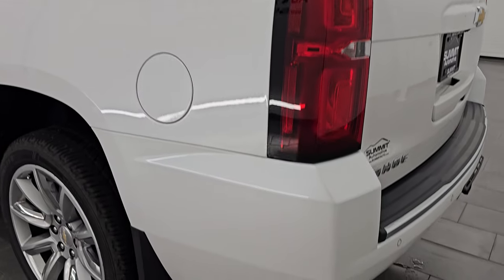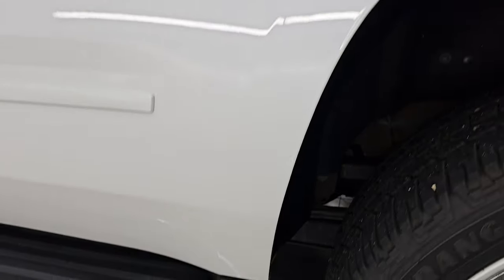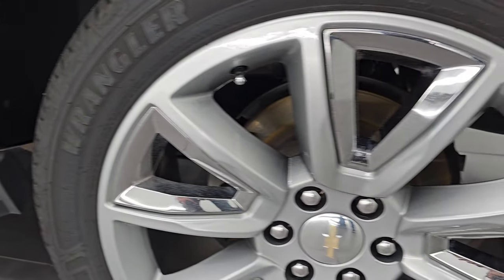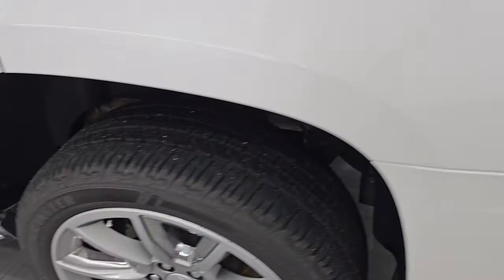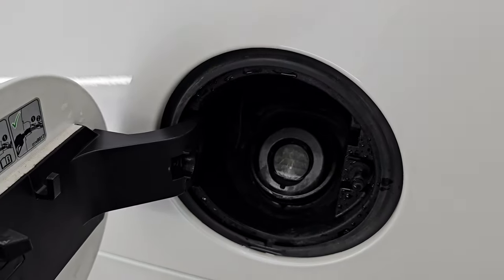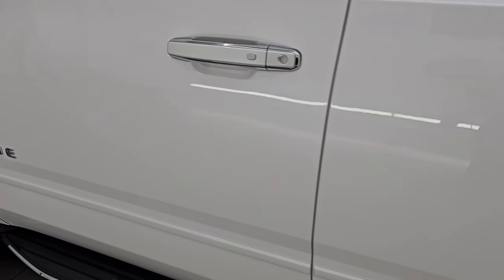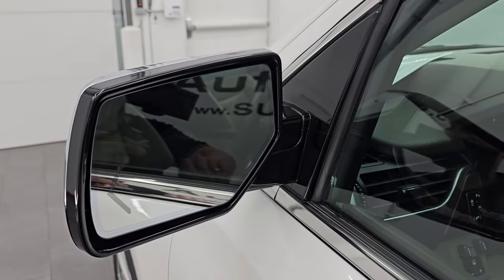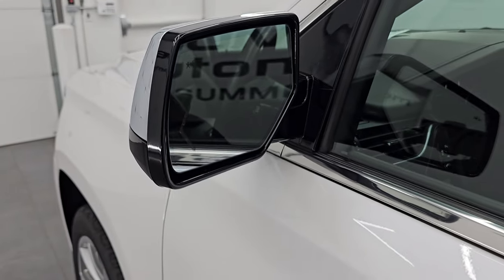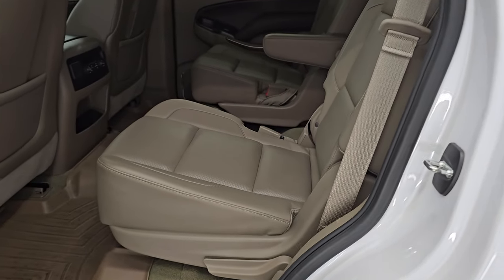Coming around to the driver's side, it's just as clean as the passenger side. The rear quarter and door — I didn't see any dents or dings on there. For full disclosure, this back wheel is just as nice as the rest. It does have the capless fuel fill, which is a really nice feature — never get gas on your hands again. The doors look really, really good. It does have the heated power mirrors, blind spot monitoring, built-in directional signals, and intelligent access, so you just have to have the key fob in your pocket.